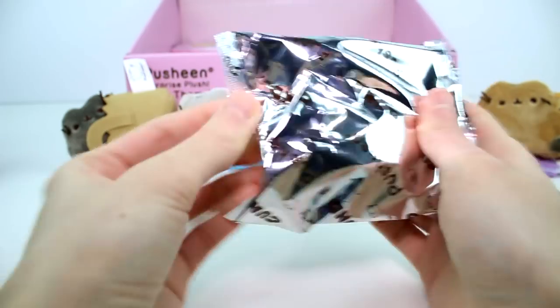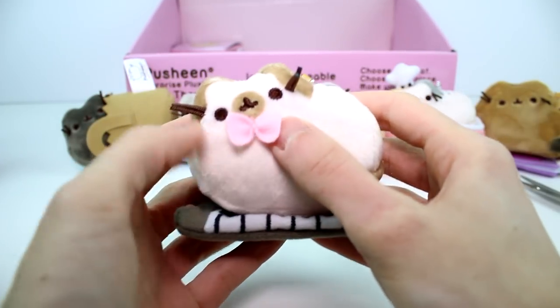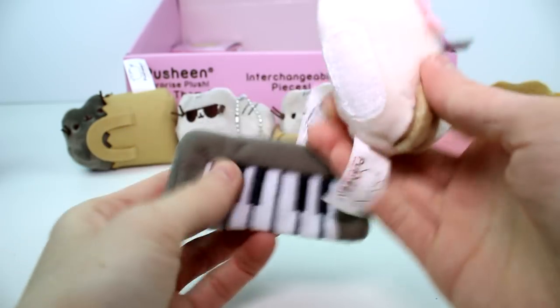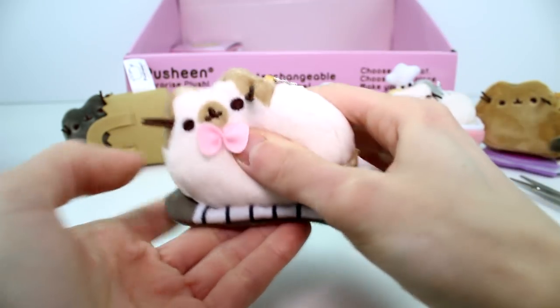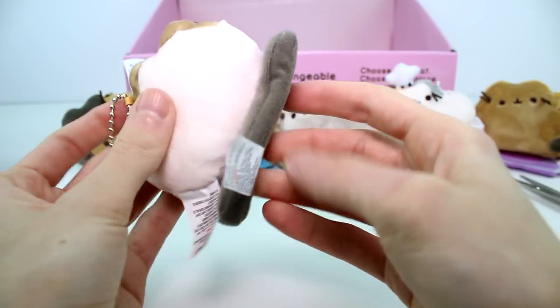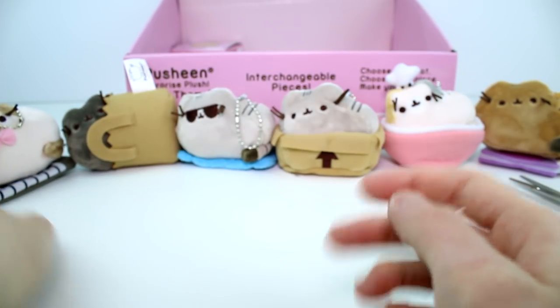This one's smaller, so this might be the sunglasses one again. Oh no — it's a new one! It's the one with the piano. Look, he has a little bow tie! There isn't Velcro on this one, it just velcros to it because it's fabric. That's so cute. Look at this guy, he's so adorable. Wow, fantastic — I love these blind boxes, they're definitely my favorite to open.